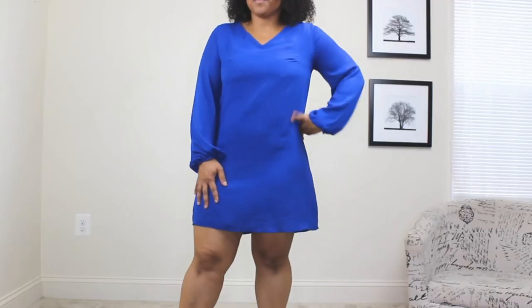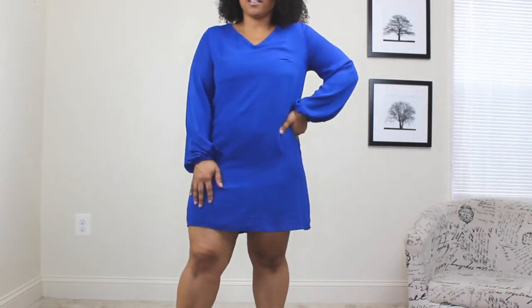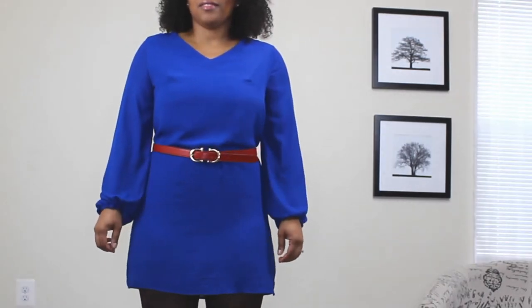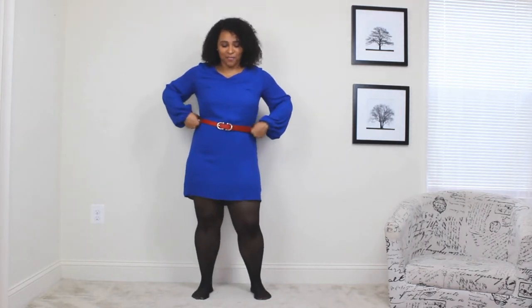The next Rebecca Bloomwood inspired outfit starts with a classic blue dress — definitely a color she would wear. I'm adding a belt around the waist; these two colors together are very unexpected and out of my comfort zone, but Rebecca Bloomwood would definitely pair two totally different colors that you wouldn't think go together. I'm also adding a pair of printed hosiery to the look — something she also wore. She never did anything plain or boring, and these hosieries have a little print and design that's very Rebecca Bloomwood.